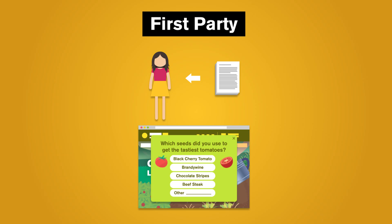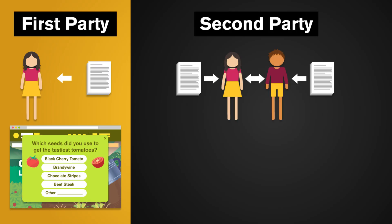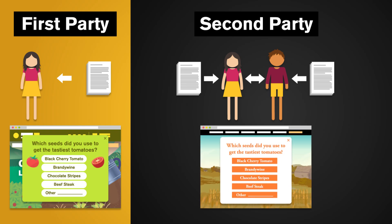Like which seeds they've used to get the tastiest tomatoes. But in the spirit of collaboration, we can share our first-party data and borrow from others. When we use data collected by another person or group, it becomes second-party data, or secondary data. Like, we could ask our blogger friends for their own survey results to get opinions from a wider variety of readers. But to use this data effectively, we need to ask our friends how it was collected and then decide if it'll be useful and fits with our goal.